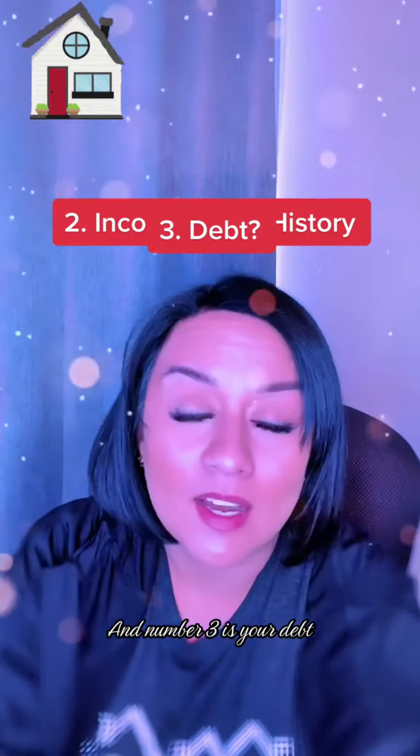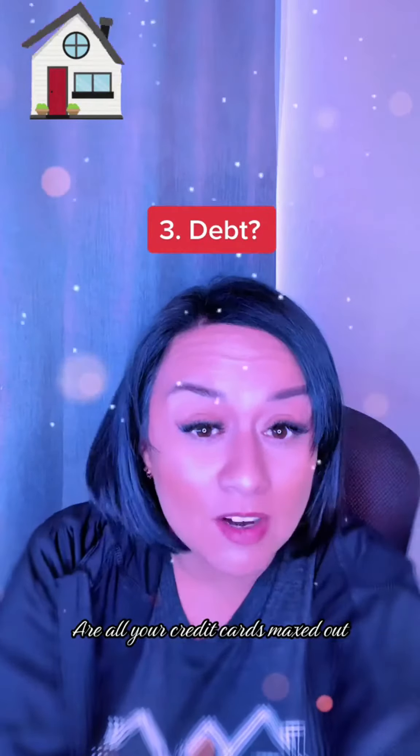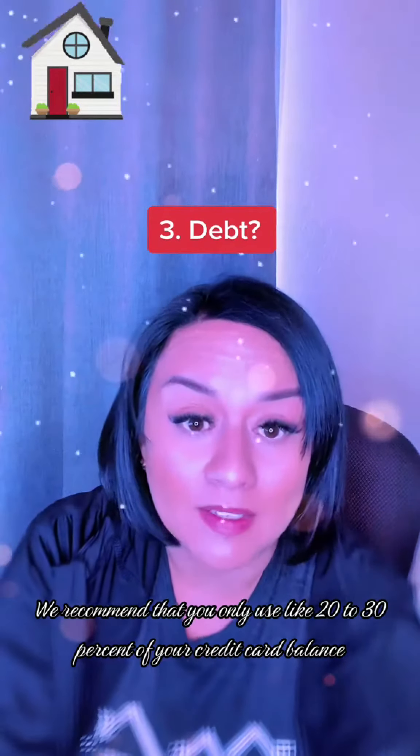And number three is your debt. What is your debt-to-income ratio? Are all your credit cards maxed out? If they are, you need to start paying down those balances. We recommend that you only use like 20 to 30% of your credit card balance.